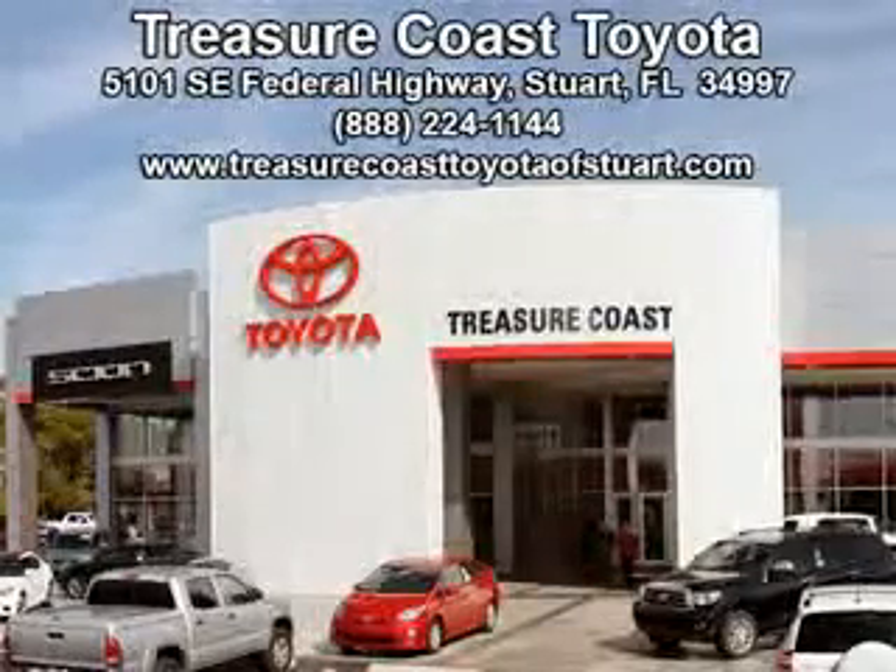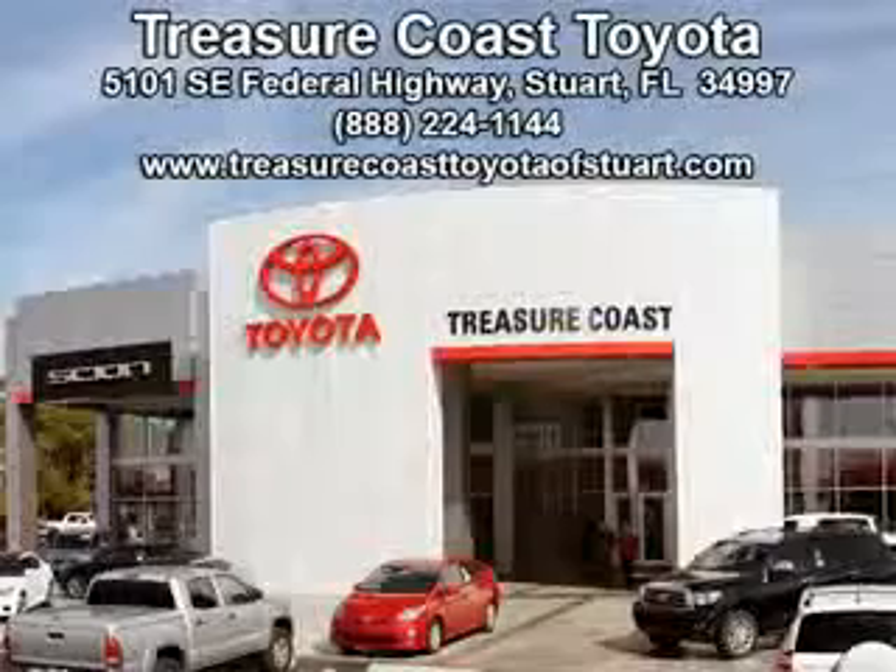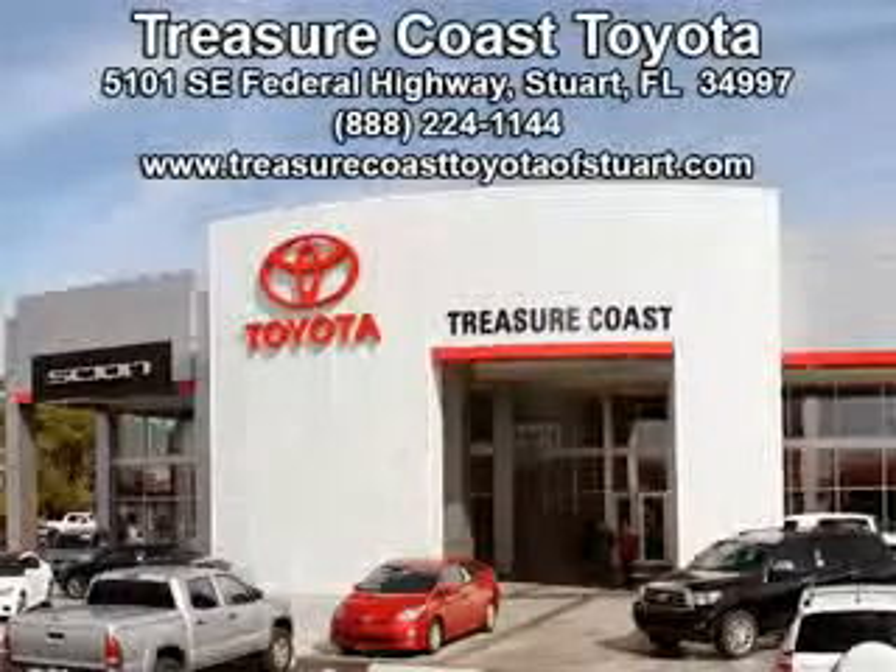Integrity is a pillar of our dealership. We don't just sell cars — we foster personal relationships. Our commitment to excellence is the reason 93 percent of our customers have said they would recommend us to their friends and family. Experience the difference at the family store, Treasure Coast Toyota.